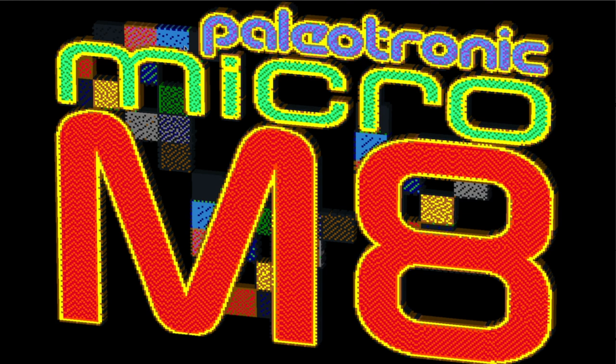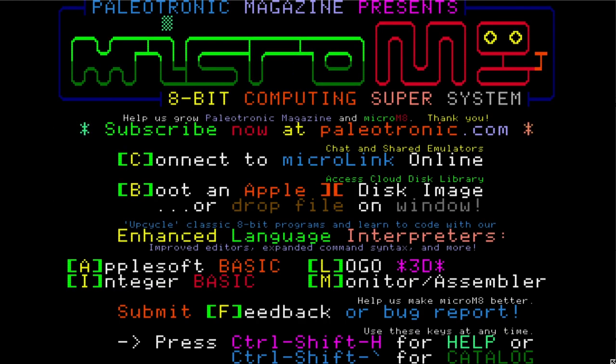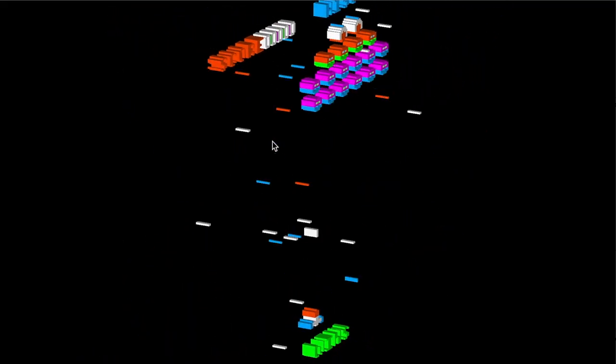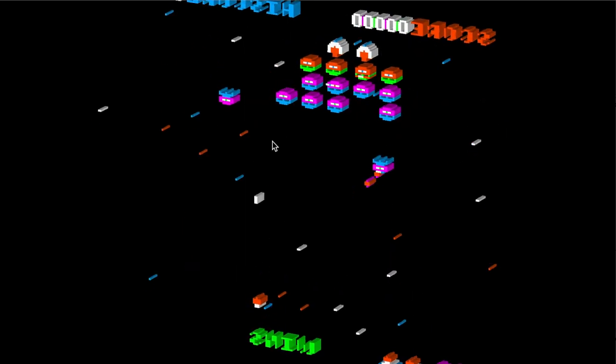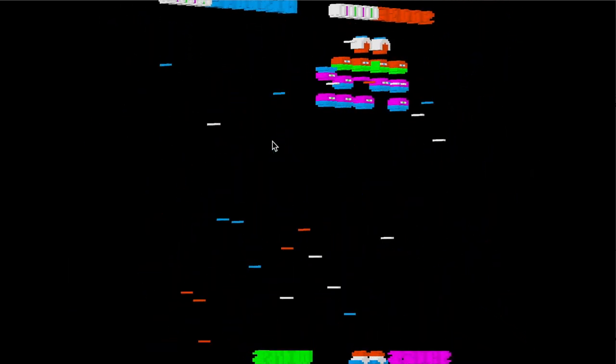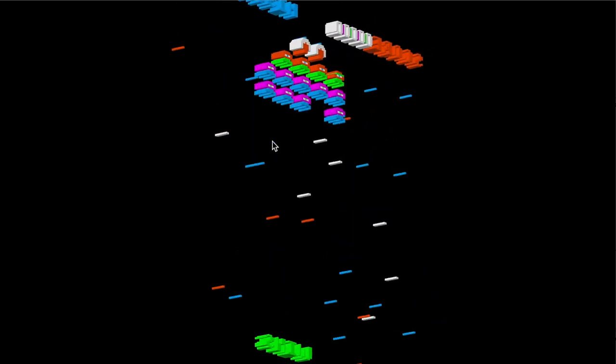Paleotronic is a new retro computing magazine available from the dynamic duo of April and Melody Ayers Griffiths. You might recall that at last summer's Kansas Fest they gave a demonstration of a new Apple II emulator they created called Micro M8 — the emulator that let you play Apple II computer games in 3D by tilting the screen so that the pixels appeared to poke out of the screen.